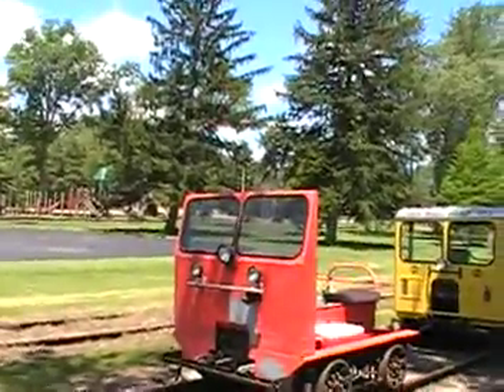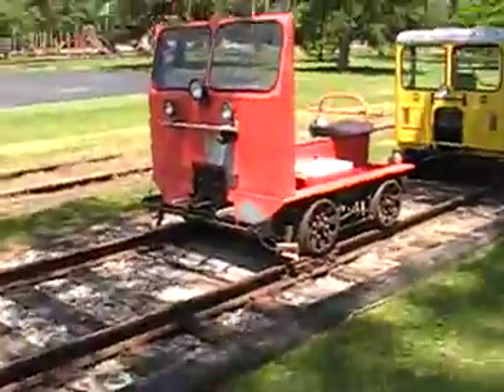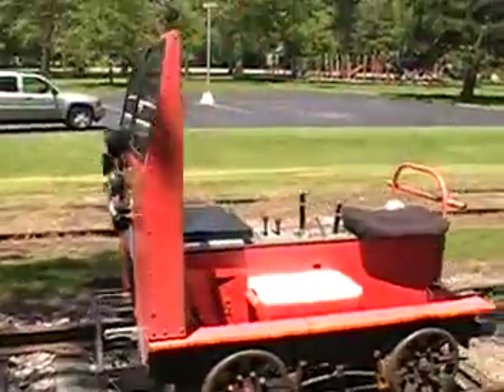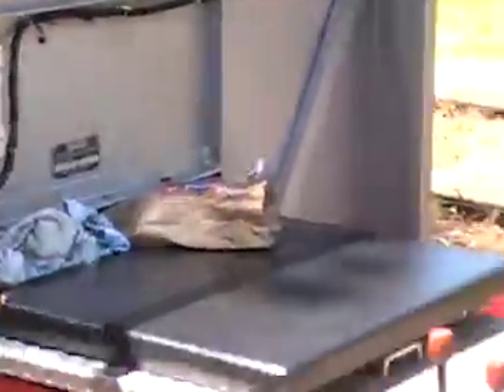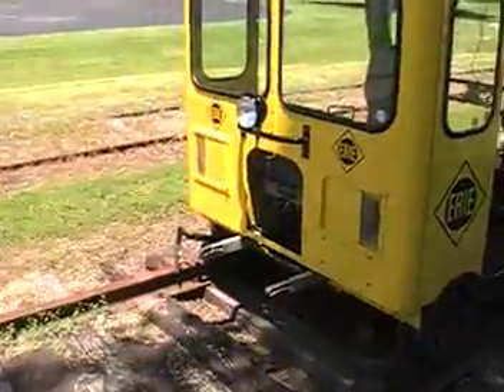Got a bunch of motor cars here, private ownership. The guys come out and bring them here and they run them. We're here having lunch at Waterville right now. Some pretty interesting ones. There's even a high rail truck here, which I'll show you.